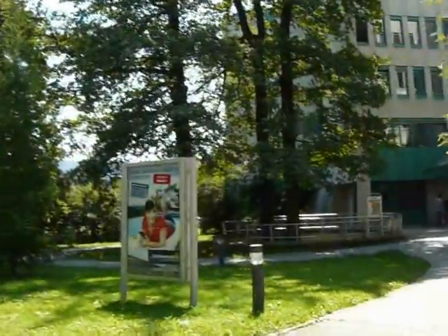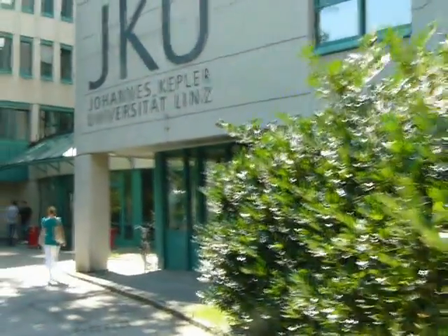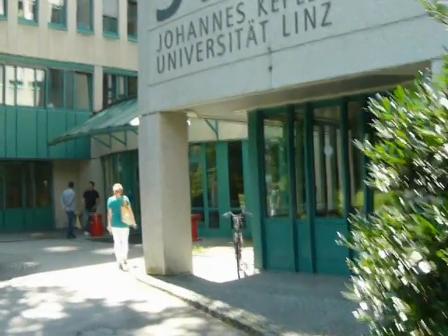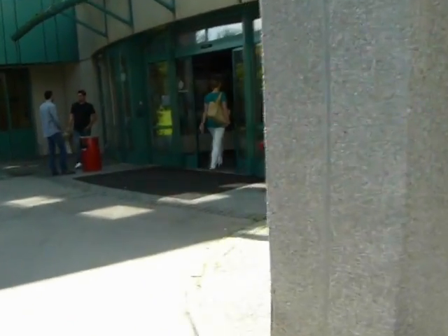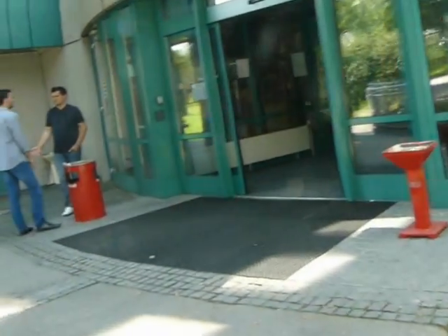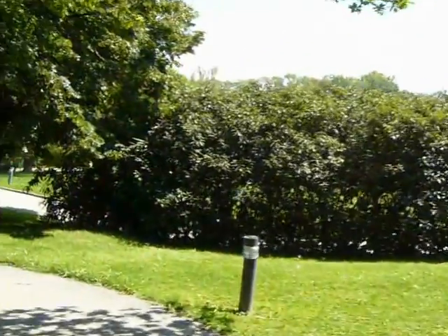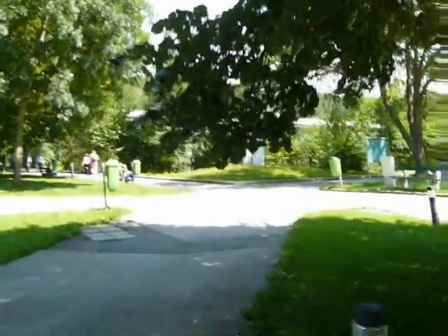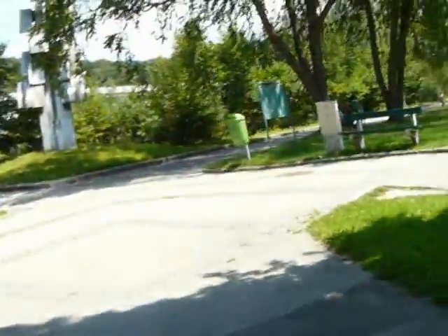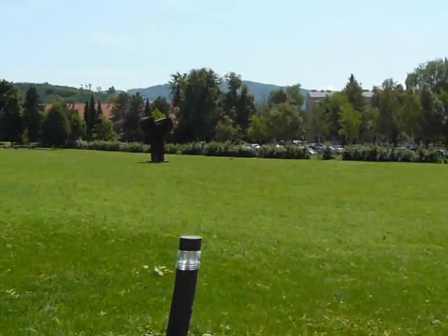For the last building around here, this is the management center. You're going to have several classes here. If you're a business or economics student, you're going to have a ton of classes here — this is where you spend most of your day. The foreign language department usually meets here as well. Here's the field — some modern art out there. It's not very good, but it's modern art.